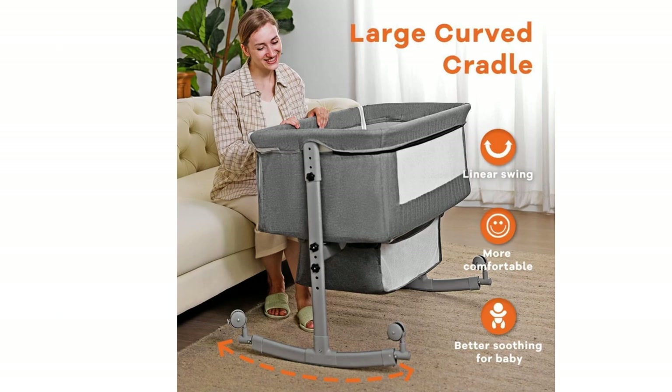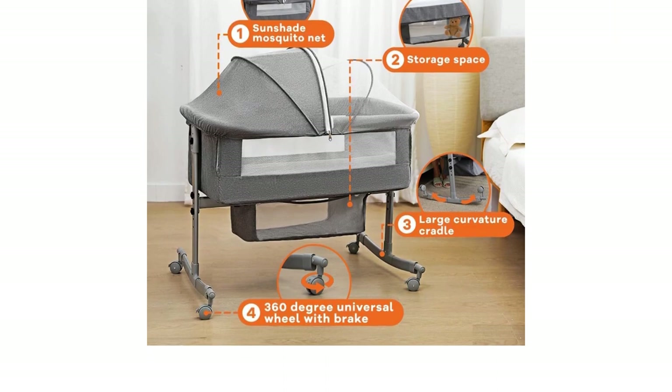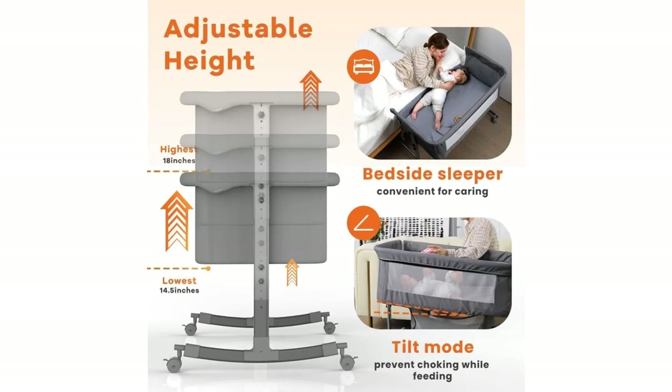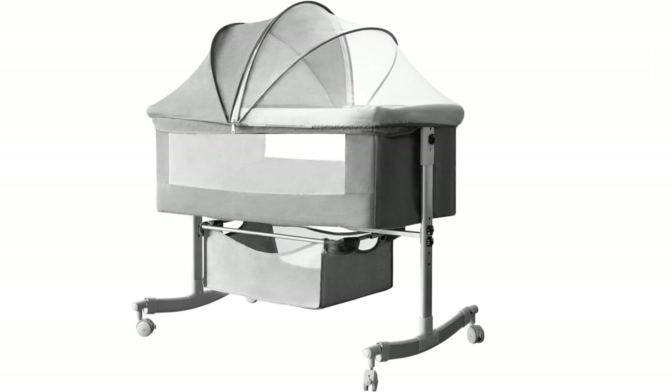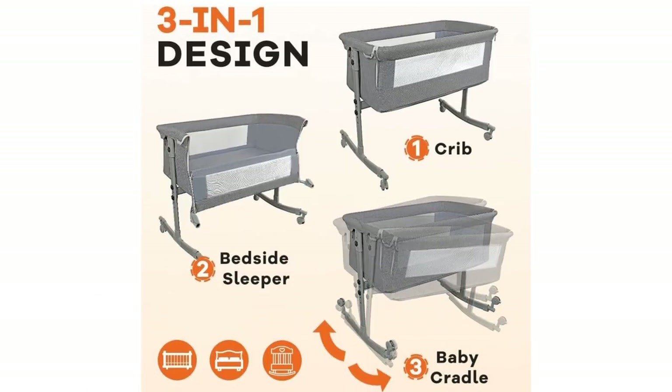With a spacious and quality construction, it is undoubtedly a top pick for parents looking for a reliable and multifunctional baby product. Overall, the large curvature cradle and mosquito nets make it a well-made choice loved by both parents and babies alike.